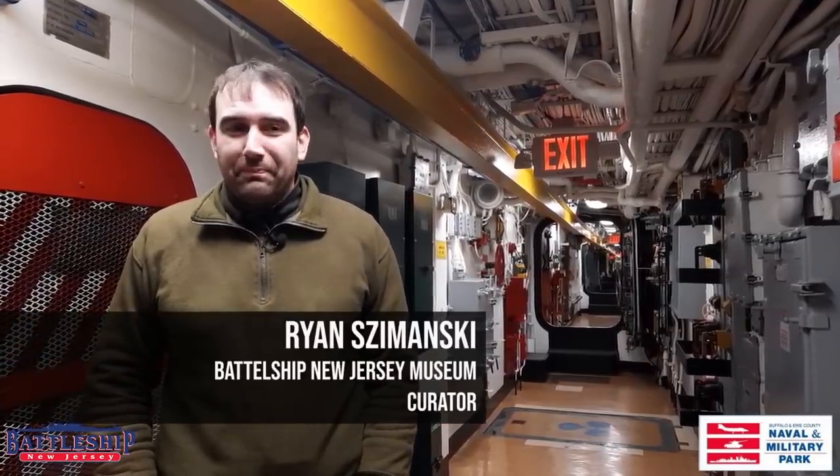I'm Ryan Szymanski, curator for Battleship New Jersey Museum and Memorial. Both the Battleship New Jersey and Fletcher-class destroyers like the Sullivans were designed to operate at roughly the same fleet speed, around 33 knots, which is amazing given the size difference between these two vessels. A Fletcher-class destroyer has two propellers fed from two engine rooms and two fire rooms, making a combined 60,000 shaft horsepower. Battleship New Jersey has four propellers fed from four engine rooms and four fire rooms, making 212,000 horsepower.